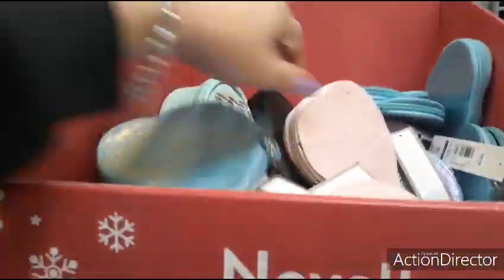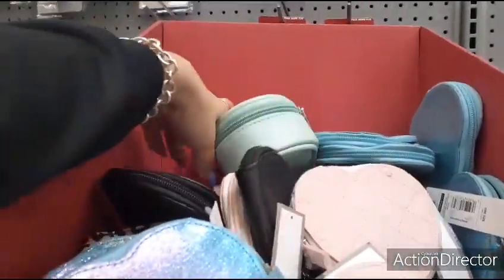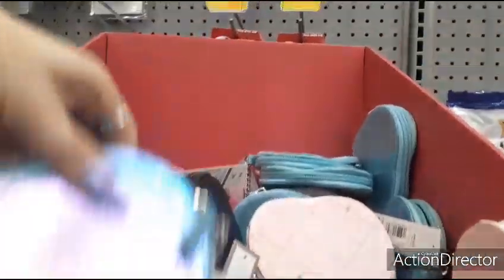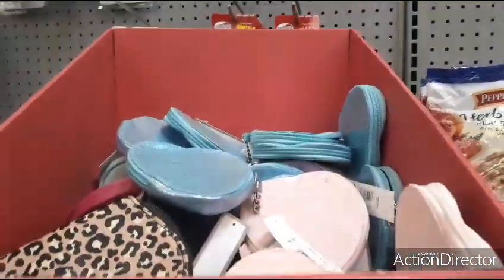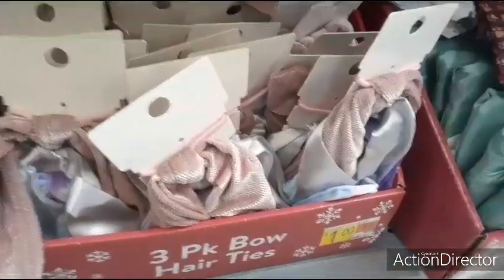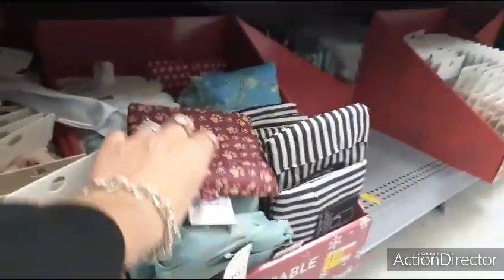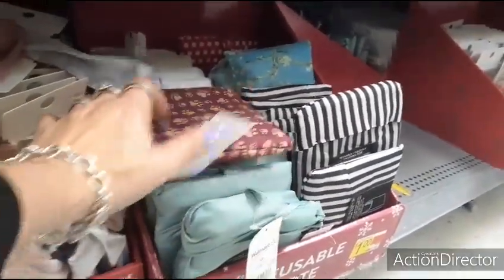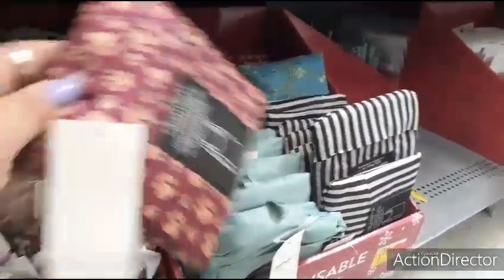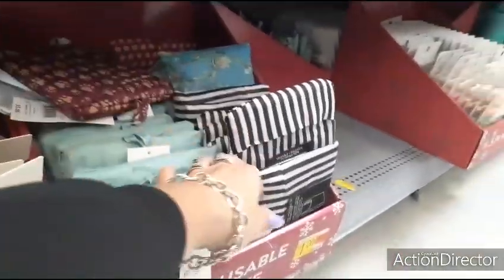This is a dollar — happy birthday, leopard — just fun little stuff for a dollar. They also have these for a dollar as well, these colors. Reusable totes — that's cool — for a dollar, different colors.